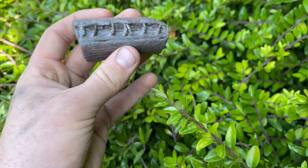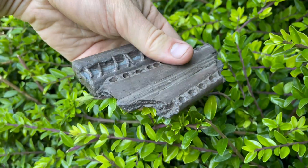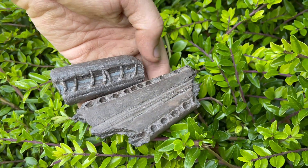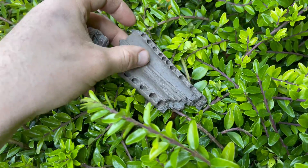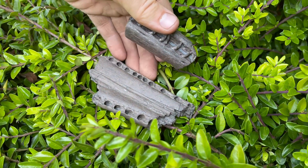So a couple of really interesting pieces — both very nice fossils and both tell a story. A story of the fossils themselves and also a story of how we found them. Some very nice memories.